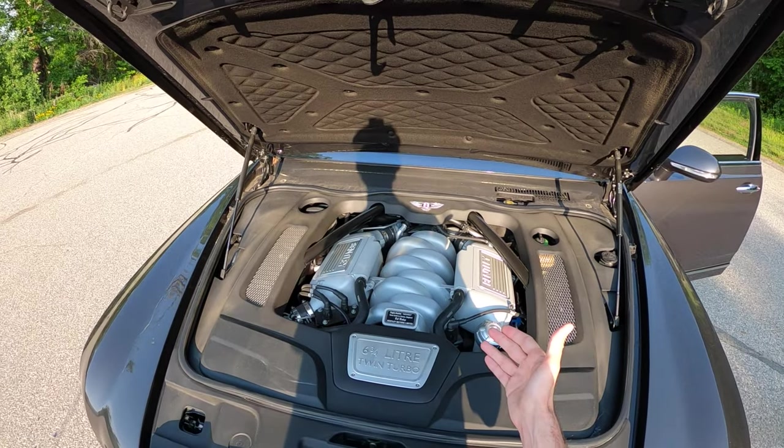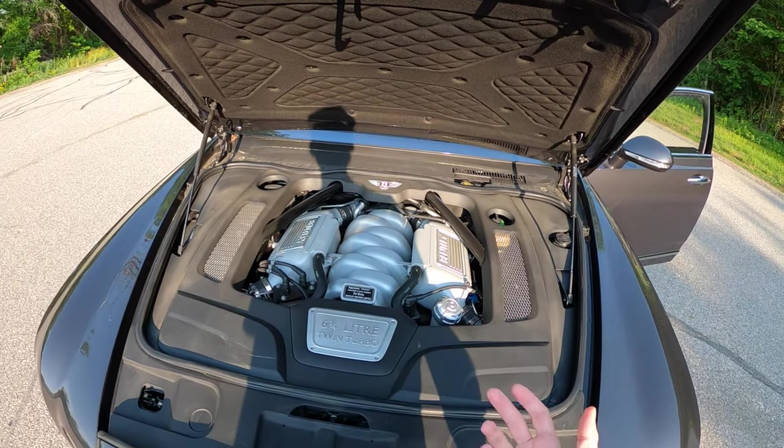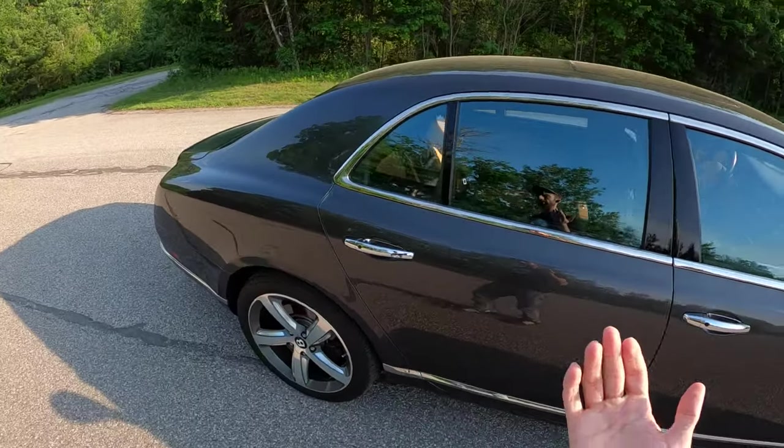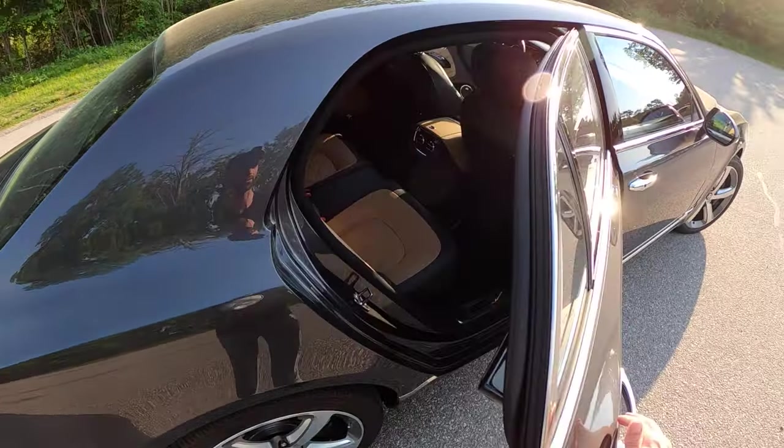This particular engine means a lot to Bentley and Rolls-Royce fans because it can be traced back for decades, always seeing improvements. Because it's a Bentley, if we're going to start the interior tour, we might as well start in the rear.